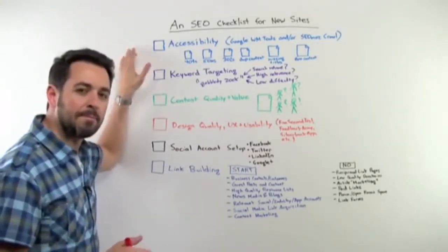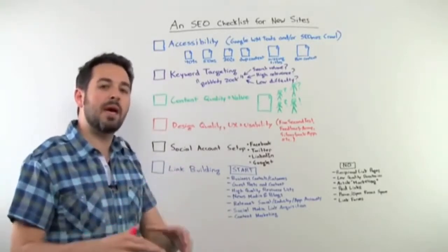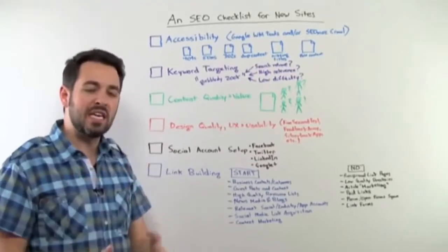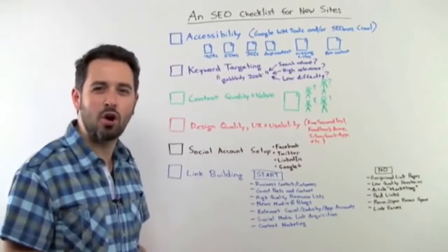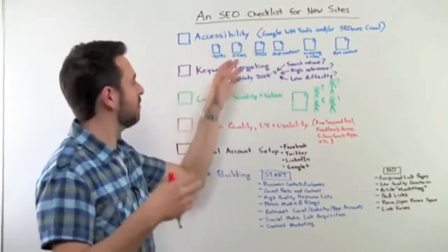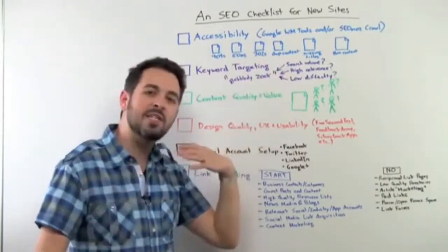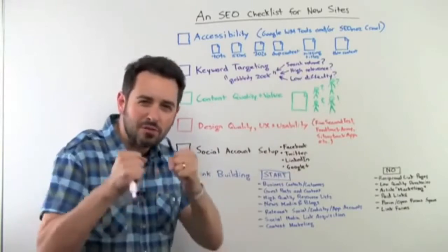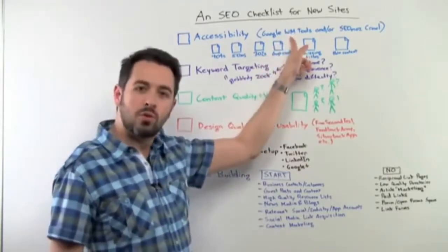First off: accessibility. What I mean by this is users and search engines both need to be able to reach all of the pages, all the content that you've created on your website, in easy ways. You need to make sure you don't have any sort of dumb mistakes that can harm your SEO. These are things like 404s and 500 errors and 302s instead of 301s, duplicate content, missing title tags, thin content where there's not much material on the page for the search engines to grab onto.